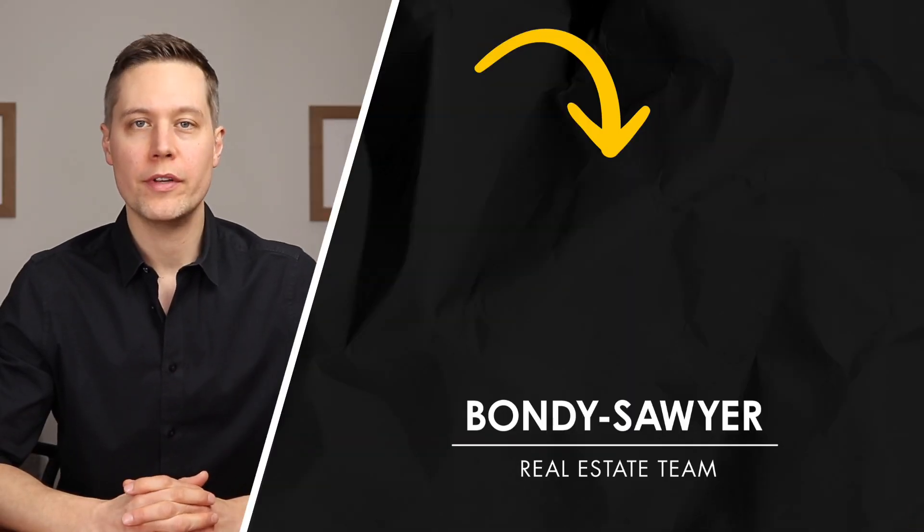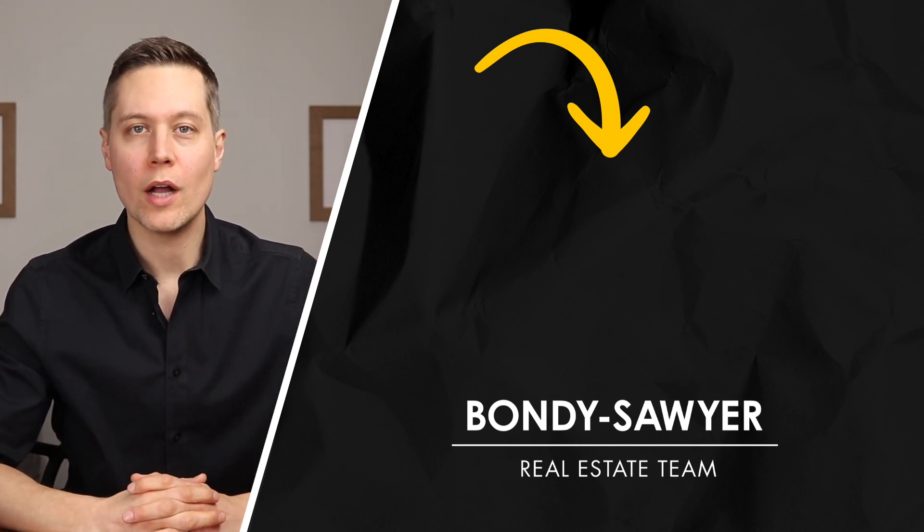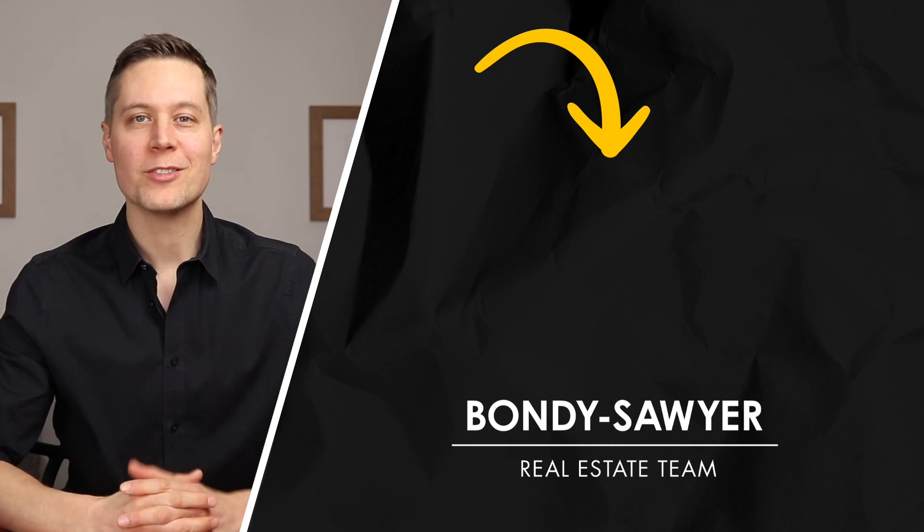That's going to do it for this video. Next to me here is another one that I think you'll find valuable, so go ahead and give it a watch. Bye for now, and I'll see you next time.